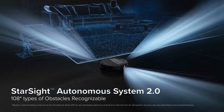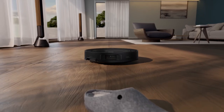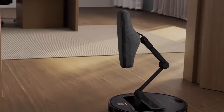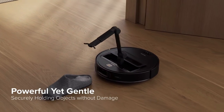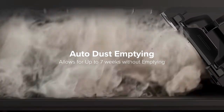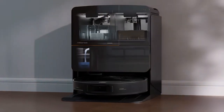The Seros Z70 stands out with its intelligence. Not only does it clean, but it learns the unique layout of your home, providing a personalized cleaning schedule that maximizes efficiency. If you're looking for a reliable, high-tech solution to keep your home spotless, this product is a game-changer.